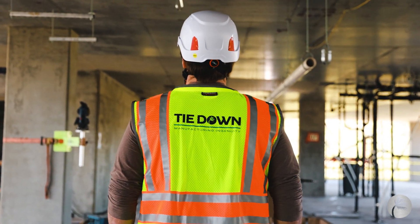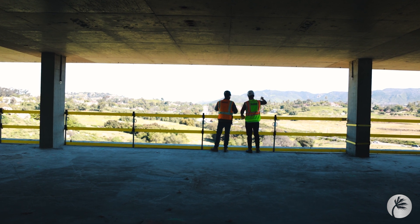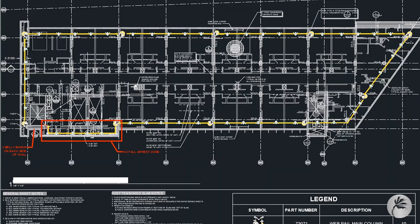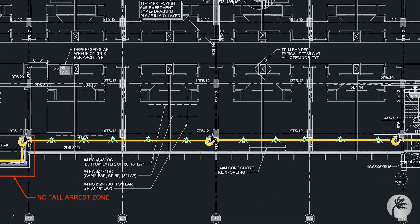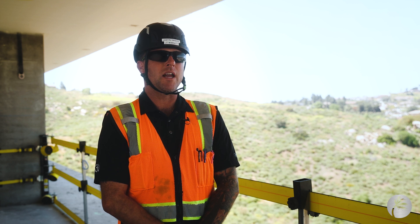Tiedown has been extremely responsive on any questions we had, answering them, any follow-up, and has helped out tremendously on getting the layout set up for us, expedited for us. They helped out with the floor plan, they set all of it up — full submittal package. We are very happy with Tiedown's customer service and everything they've provided.